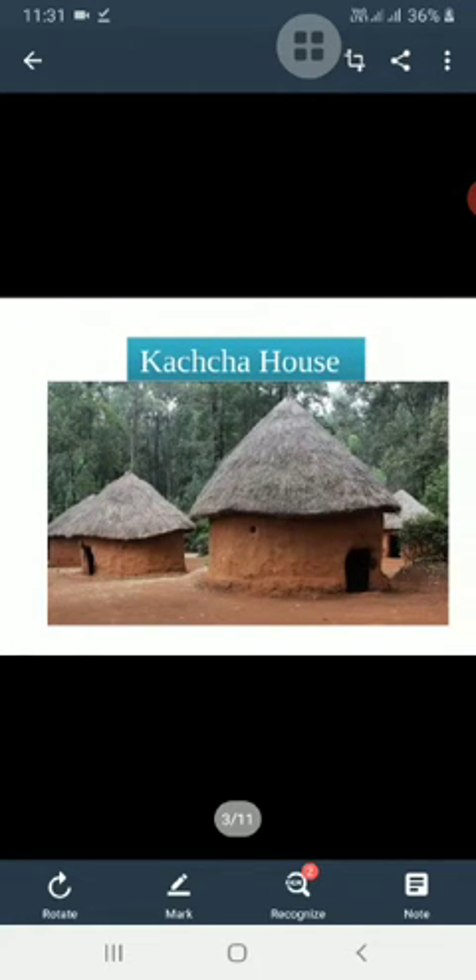A house made of mud, dry leaves, straw and bamboo is a kaccha house. It is usually made by the people who live in it. A kaccha house is not very strong — heavy rainfall and strong winds can destroy it.